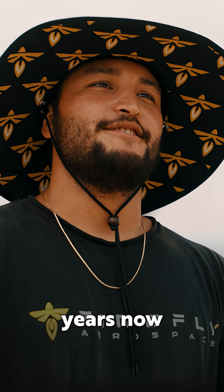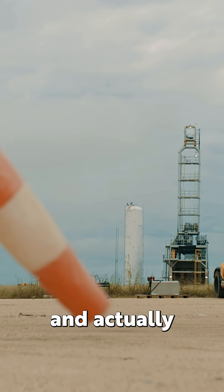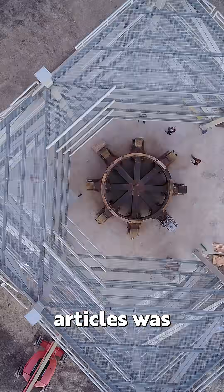I've been here about two years now, and when I first came here this was just nothing but dirt. Actually being able to see it turn from a concrete slab to an actual full-size tower and being able to test these articles was pretty amazing.